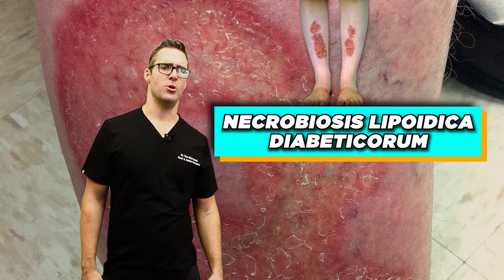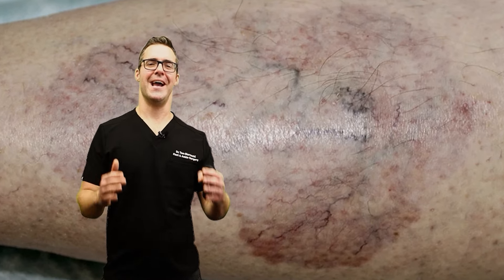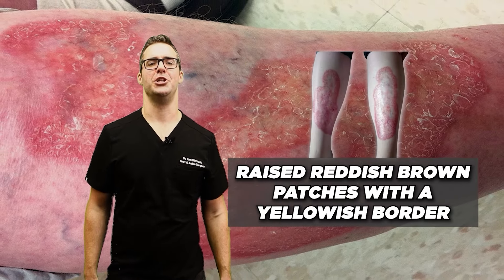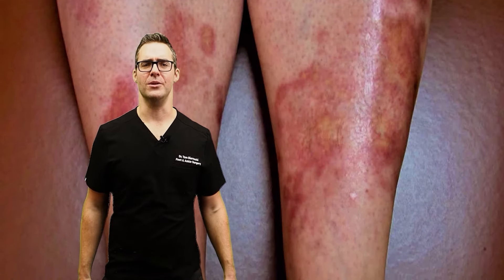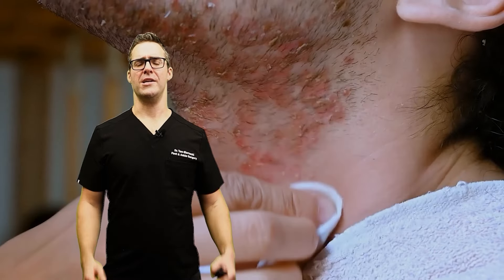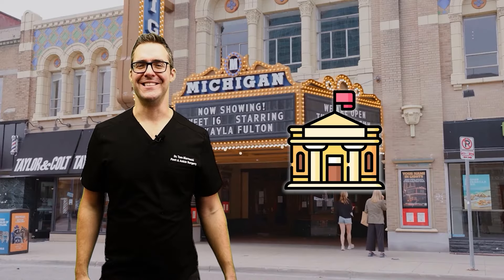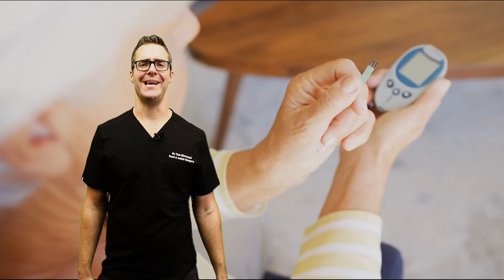Necrobiosis Lipoidica Diabeticorum — that's a mouthful. This rare condition leads to raised reddish-brown patches with a yellowish border, often appearing on the lower legs. It can be itchy and sometimes painful. You want to correct all the underlying issues. If you're in the Michigan area, I work out of the Diabetes Institute providing foot care alongside dedicated diabetes-only endocrinologists. Come see us or hit us up in the comments below.